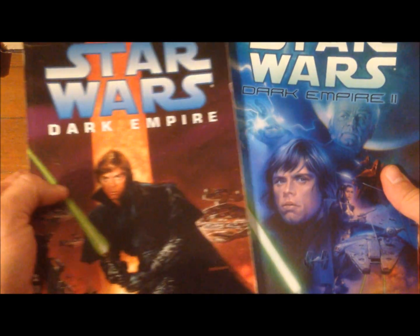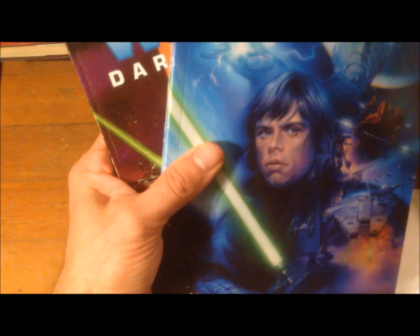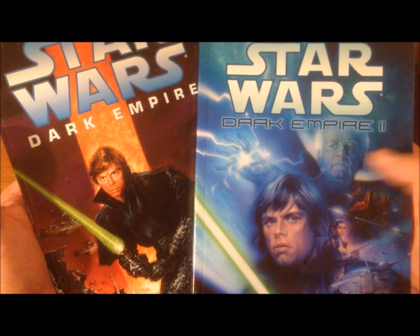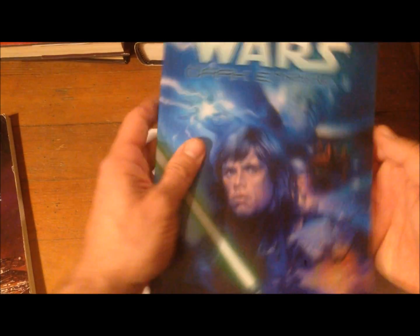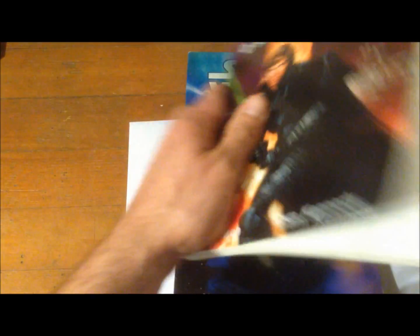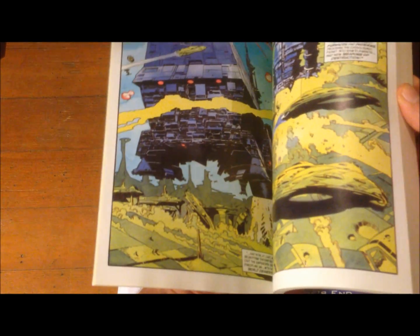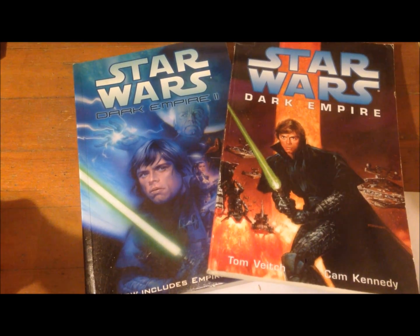Finally, two graphic novels that are hard to find: Star Wars Dark Empire and Star Wars Dark Empire 2, which also includes Empire's End — the third part of this comic book trilogy. This is when Luke goes to the dark side, when Emperor Palpatine gets resurrected, and when Han and Leia's third child Anakin is born. These are really well-drawn, well-done graphic novels published by Dark Horse Comics, but they're out of print now — good luck finding them.